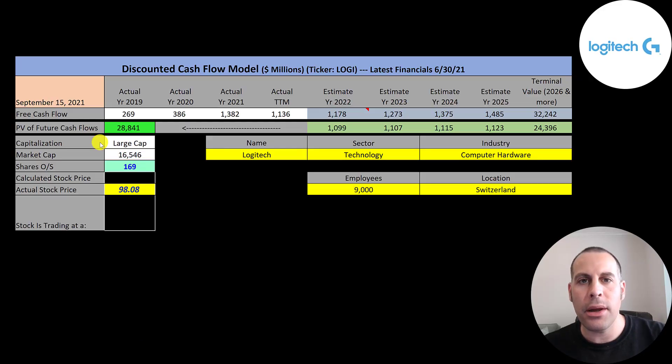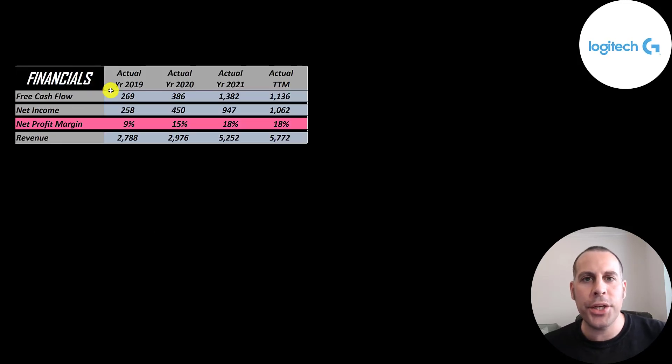Let's get started with the model. This is a large cap company — 16.5 billion market cap. They're trading at $98 a share and they have 169 million shares outstanding. The way you value a company is you estimate the free cash flows into the future and then you discount those numbers back to today's value. Free cash flow is cash flow from operations minus capital expenditures. They have positive and growing free cash flow, going from 300 million up to 1.1 billion, peaking in 2021 at 1.4 billion.